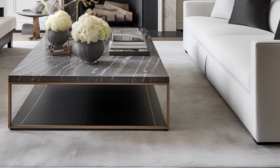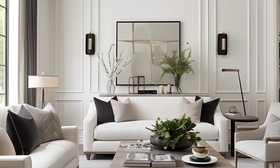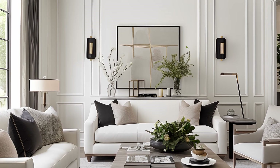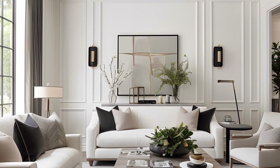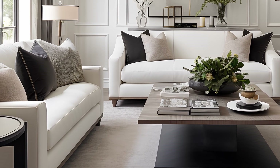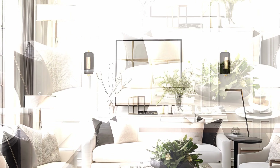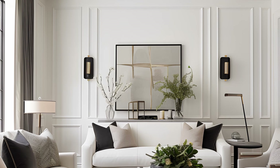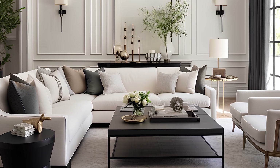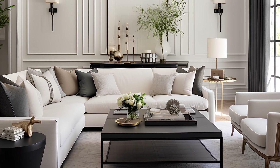Plush seating beckons you to unwind while sophisticated lighting sets the mood for any occasion. Tasteful decor accents complete the ensemble, reflecting the laid-back yet refined lifestyle that defines this iconic city. This transitional style living room invites you to experience the perfect fusion of two design worlds.